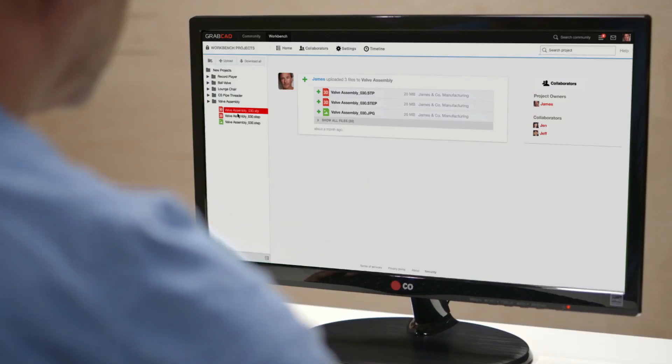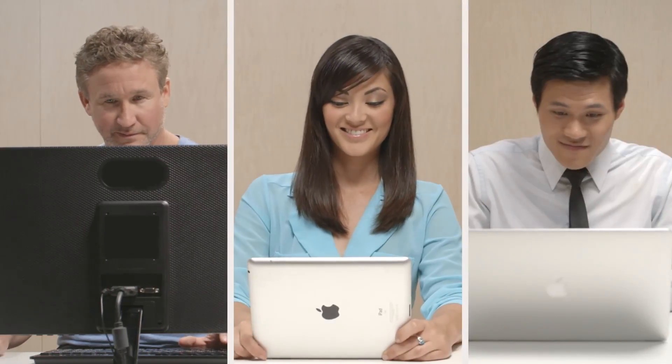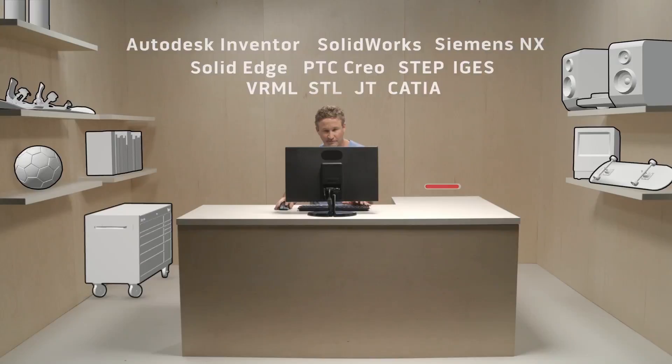Workbench is a secure online tool that allows his team to see 3D CAD files the moment he posts them online. And you can even view them in cross-section for exploded views. The people James invites can make notes, ask questions, and even highlight certain areas of the model. It works with all the major CAD formats, so there's no need for James to export multiple versions of his model or settle for 2D screenshots to get quick feedback from his team.